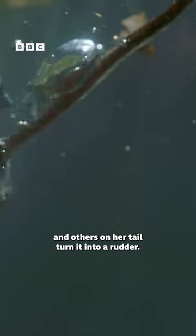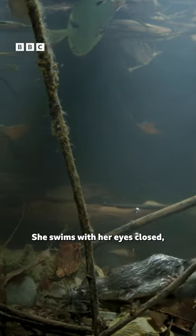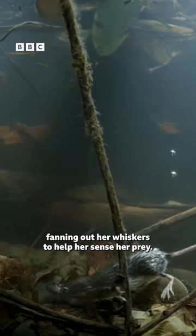Stiff hairs on her feet act like flippers, and others on her tail turn it into a rudder. She swims with her eyes closed, fanning out her whiskers to help her sense her prey.